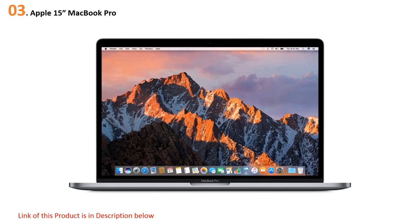At number three: the Apple 15-inch MacBook Pro. Designed with an amazing Mac operating system that is seamlessly fast and super responsive, these laptops are the best for animators who have loads of work to manage and heavy software to install. This best laptop for animators comes with 16 GB RAM and 512 GB storage, which is more than enough to store a large number of files.